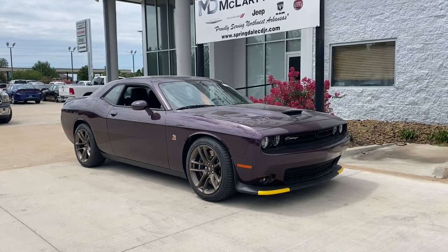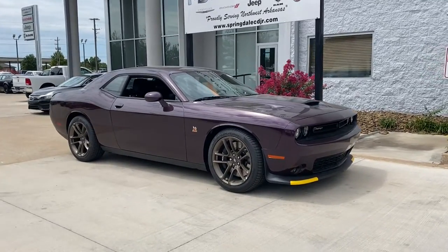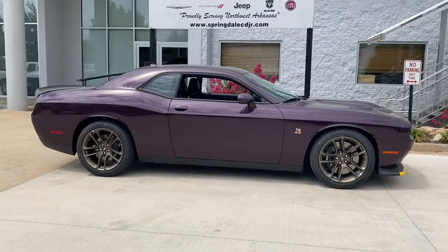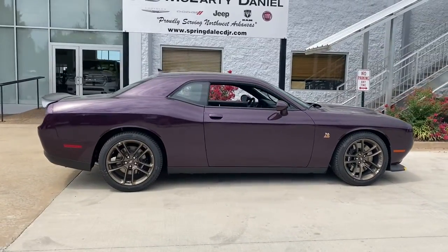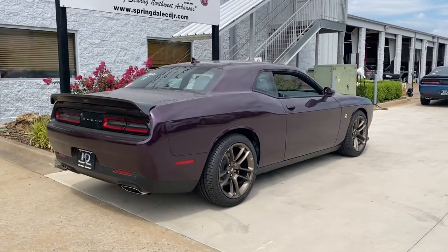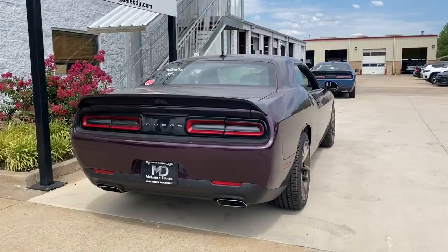Enjoy the view of this 2022 Dodge Challenger — the monstrously powerful, unapologetically comfortable, driver-focused muscle car that positions you to lead the pack. These are just some of the great options this vehicle comes with: keyless entry, backup camera, fog lamps, blind spot monitor.